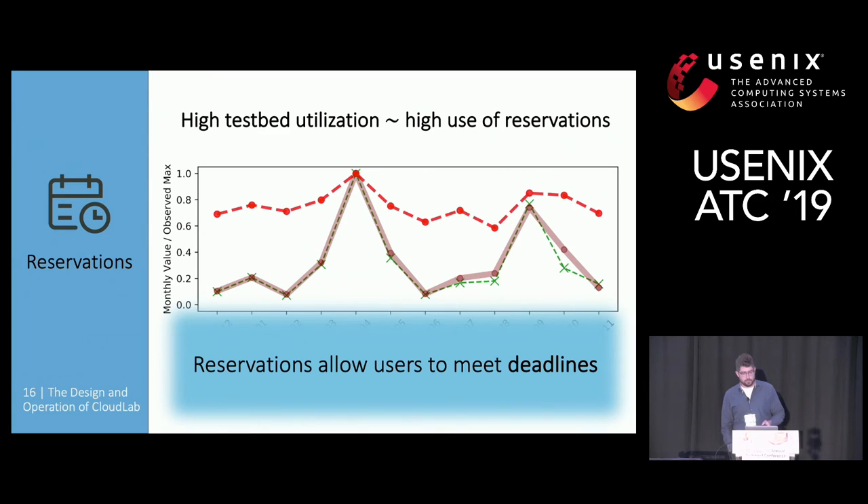This slide gives us information about reservations allowing users to meet their deadlines, and the spikes here correspond to increased activity around conference deadlines in the spring and in the fall.